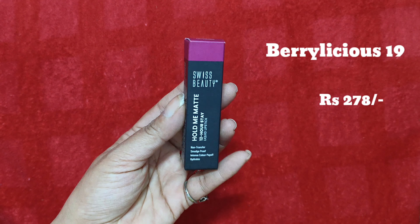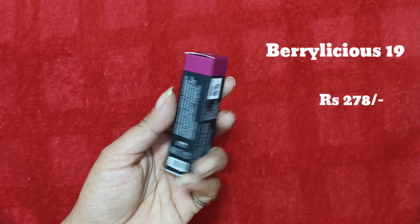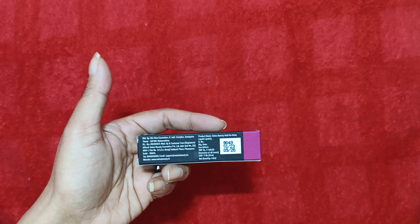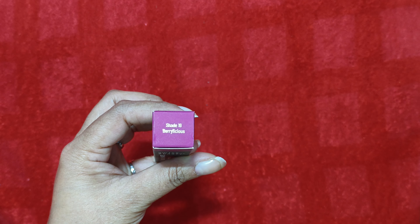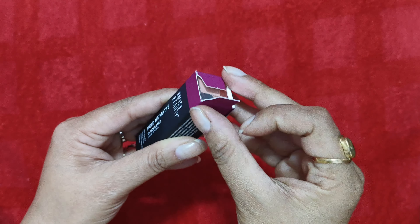Let's start the video one by one. So the first one we have is from the brand Swiss Beauty — it is the Swiss Beauty Hold Me Matte 12-hour stay liquid lipstick in the shade Berrylicious 19. The price is around 499 or 429, but I got it for 278 rupees.